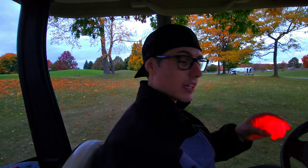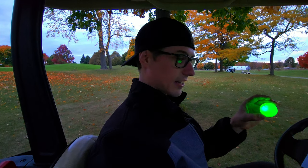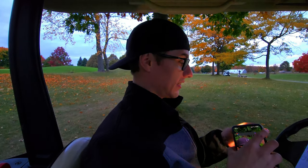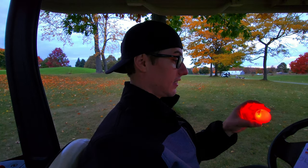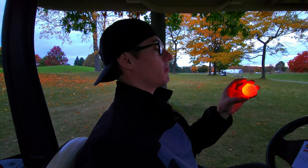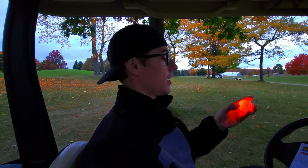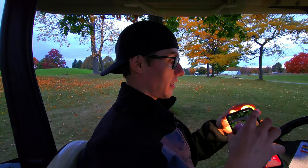The ball has a few assortment of colors. To change it, you need a flashlight — you just shine it on the ball and it should switch. Blue... green... that'll be cool. Like a teal, cayenne color. Red. I thought there was white, but it looks orangey to me. I think we're gonna choose teal or blue. We'll choose blue for the next hole.